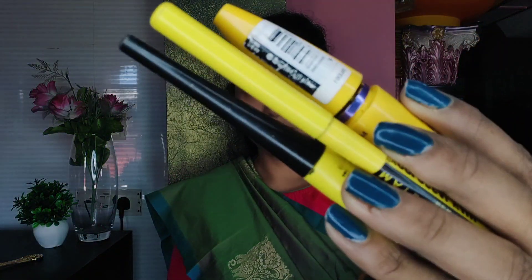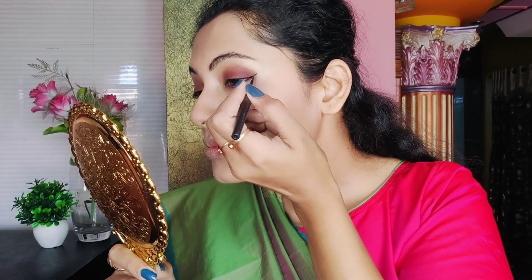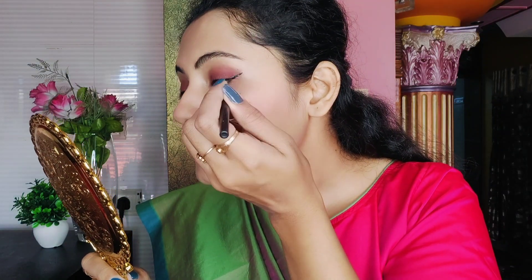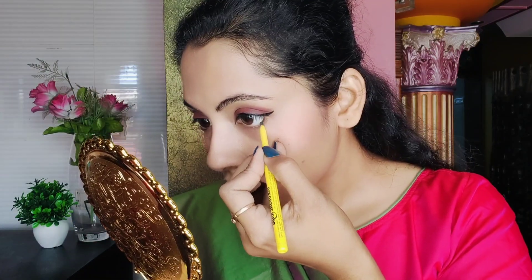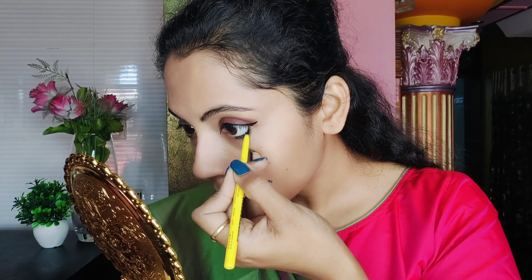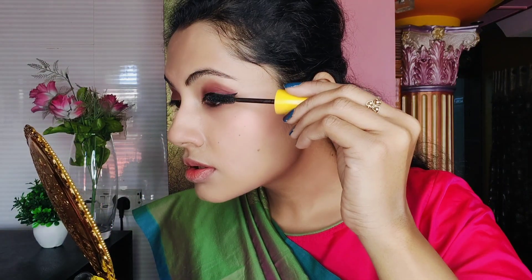After that, I will complete the eyes and the rest of the eye makeup. First of all, I will draw a wing line using Colossal Kajal. Then I will fill the waterline with Colossal Kajal so that my eyes will get depth. Then I will use mascara to complete the eye makeup.